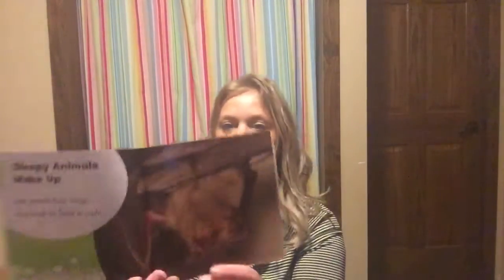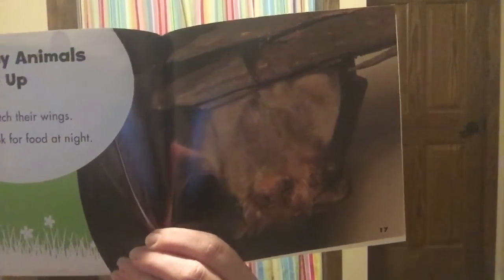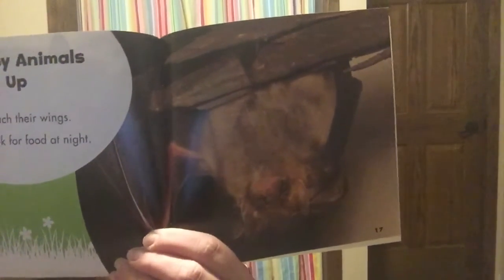Sleepy animals wake up. Bats stretch their wings and look for food at night. That's why we don't see bats out during the day. You normally start to see them around six o'clock at night in the springtime and summer if you look up in the sky.